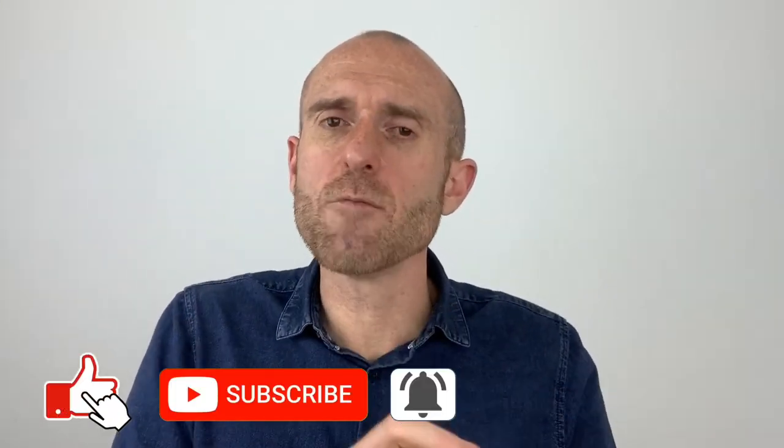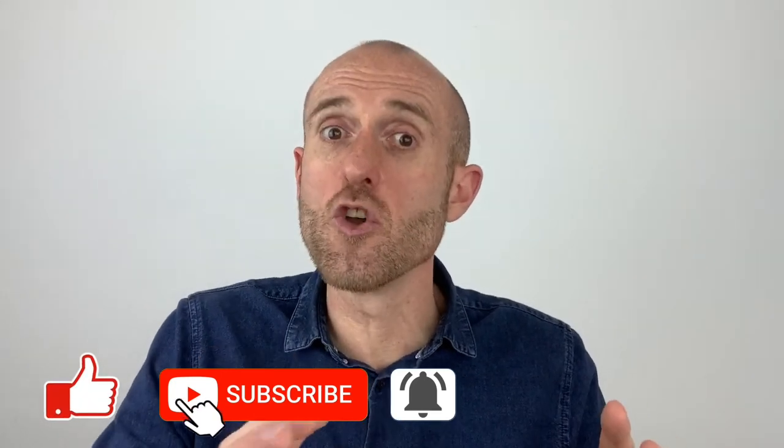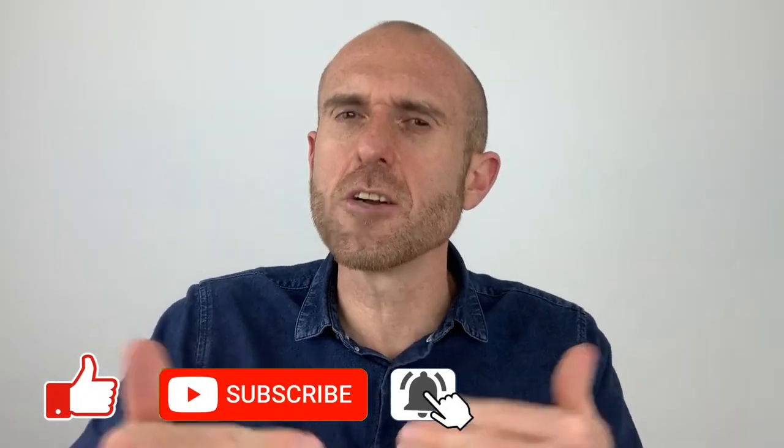My advice for anybody new to buy-to-let would be to steer clear of anything that's non-standard construction, just until you get some experience behind your belt. Thank you so much for watching and I will see you next time.